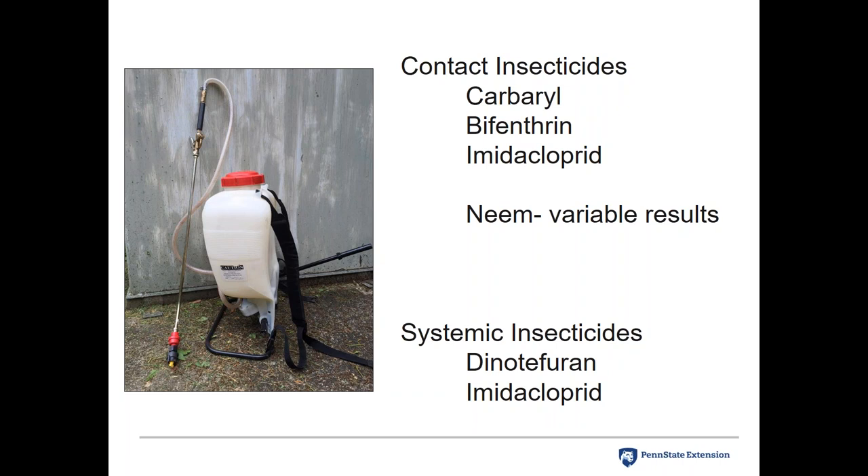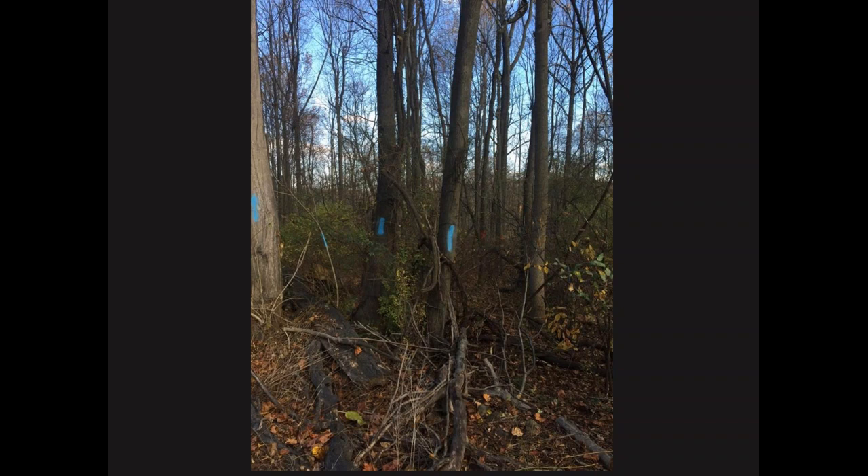I want to mention the trap tree method that PDA is using as a weapon against lanternfly. In an area with a lot of Ailanthus altissima, they mark and remove about 85% of the trees — especially all female trees since females produce seed, and this is also an invasive tree species that causes its own problems. The trees marked for removal must be treated with herbicide, most effectively in late summer going into fall.